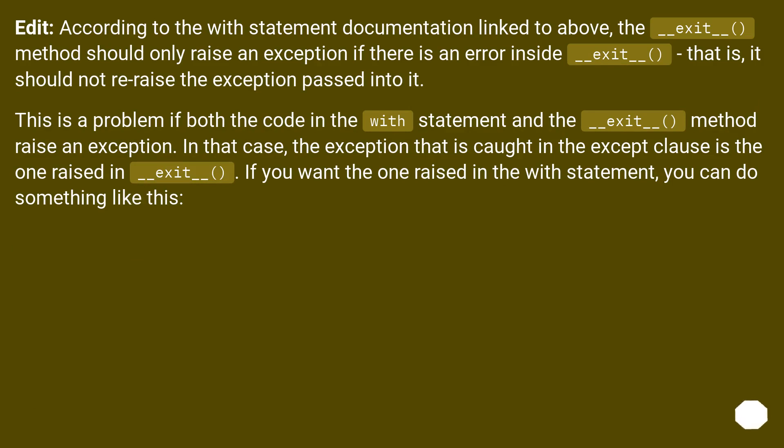Edit: according to the with statement documentation linked above, the __exit__ method should only raise an exception if there is an error inside __exit__ — that is, it should not re-raise the exception passed into it. This is a problem if both the code in the with statement and the __exit__ method raise an exception. In that case, the exception caught in the except clause is the one raised in __exit__. If you want the one raised in the with statement, you can do something like this.